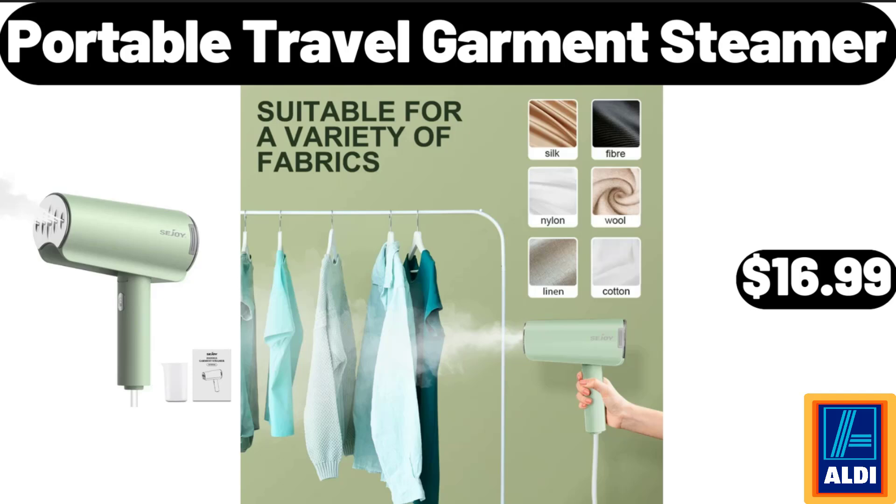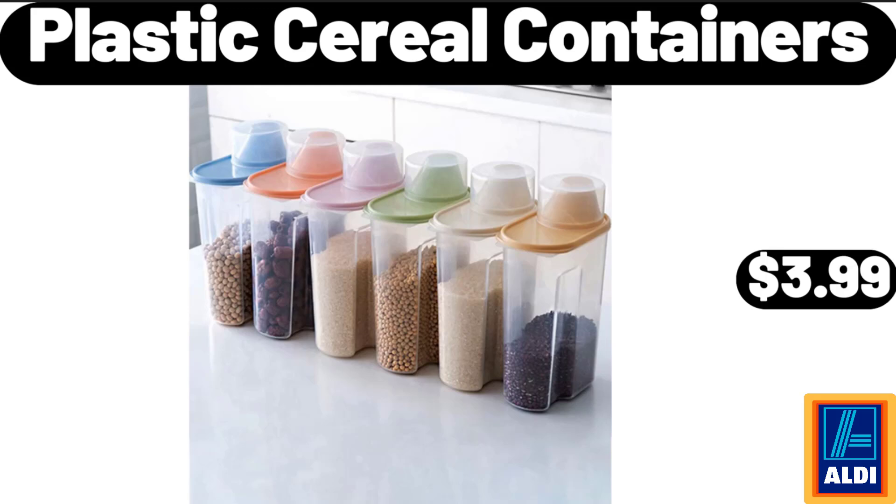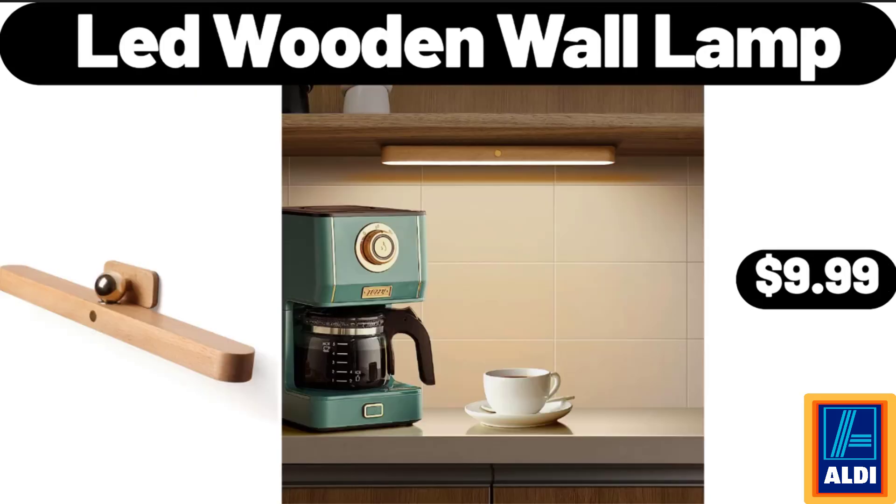Portable Travel Garment Steamer, $16.99. Porcelain Condiment Jar Set, $18.99. Plastic Cereal Containers, $3.99. Lead Wooden Wall Lamp, $9.99.